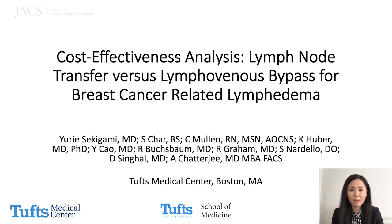Hello, my name is Yuri Sekigami. I'm a general surgery resident at Tufts Medical Center, and I would like to thank Jax for the opportunity to share our work with you today.